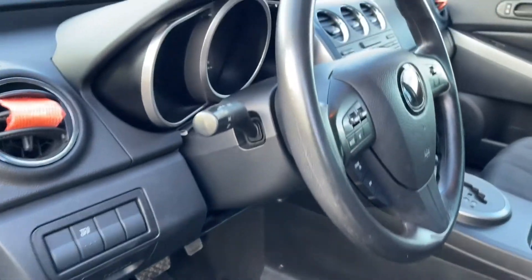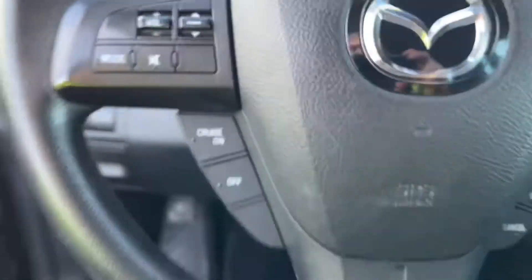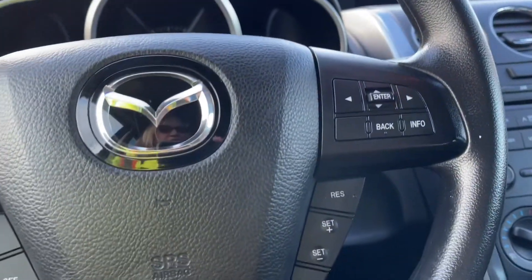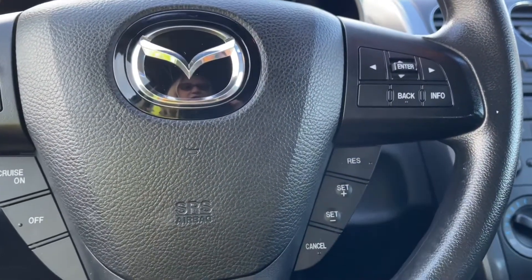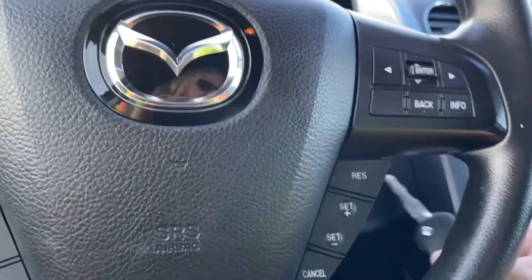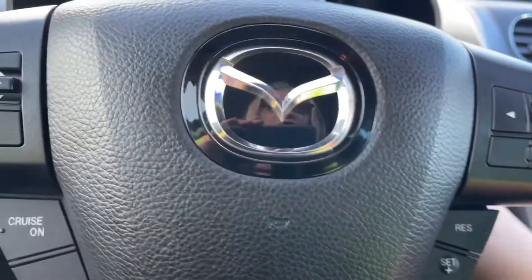The steering wheel can tilt and on the face of it you have your volume as well as your cruise control, and then you have the information for your dash as well. You can set your cruise to plus or minus on the right-hand side, and you can turn that cruise on or off on the left.